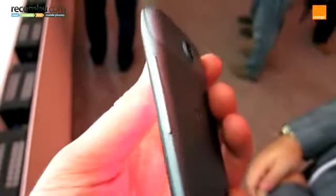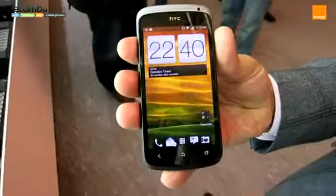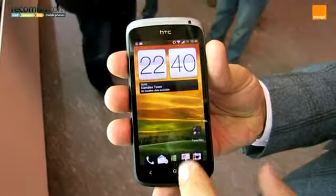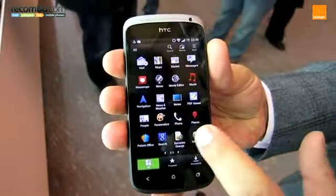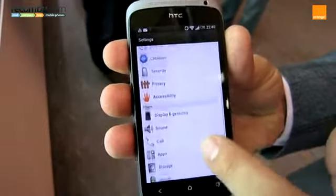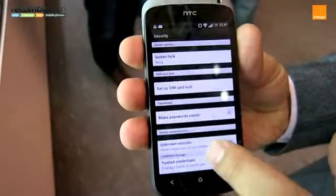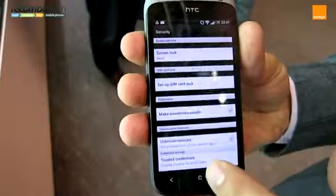The HTC One S shares the same 8-megapixel camera as the HTC One X, capturing full HD video with Beats Audio on board too. Powered by a dual-core processor, the HTC One S runs Android's Ice Cream Sandwich operating system. The 4.3-inch touchscreen is bright and colourful, running HTC Sense 4.0, which has some interesting new features such as collapsible menu options.